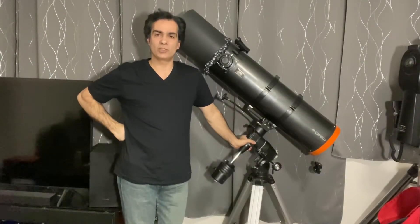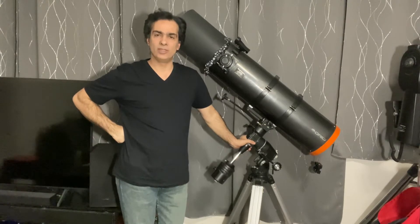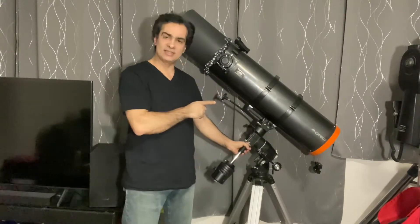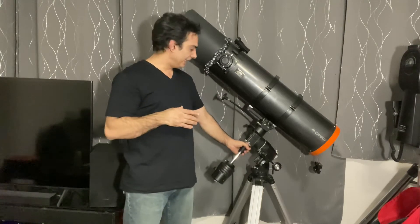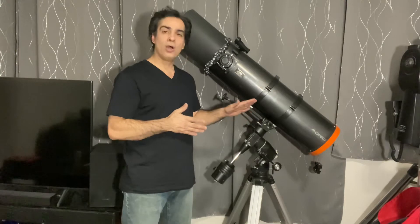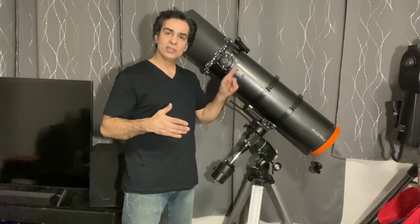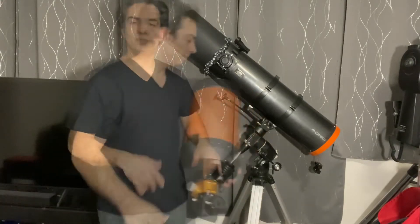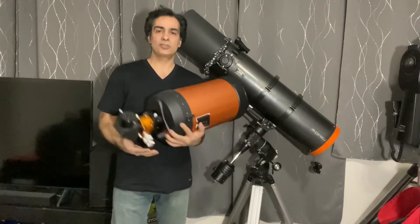Hey guys, welcome to the Joe Jaguar show again. I'm going to do one more video on this guy and what do I think about something like this compared to an 8 inch SCT or an 8 inch Dobsonian. Let me go get the 8 inch SCT and show you what I think.